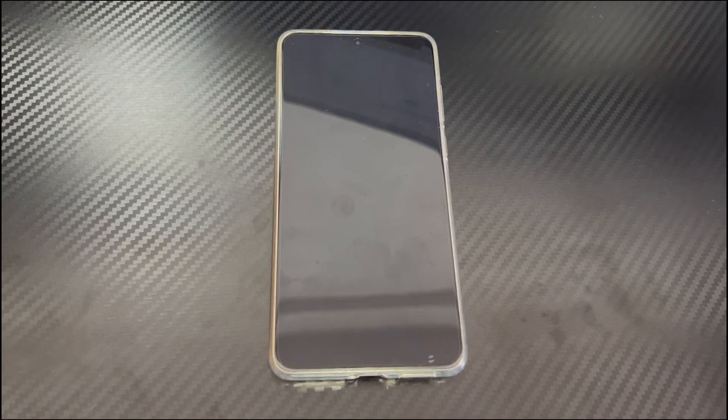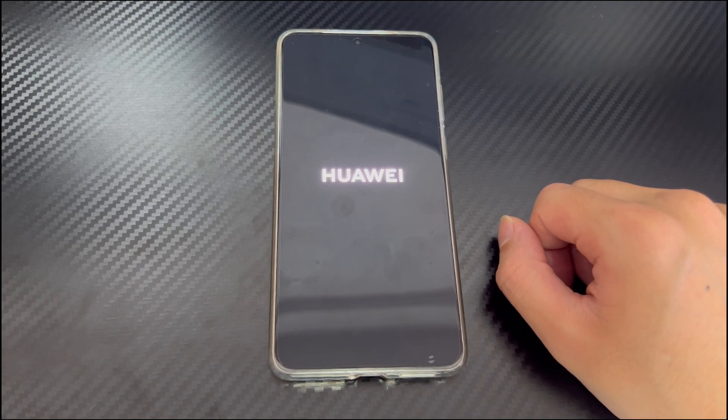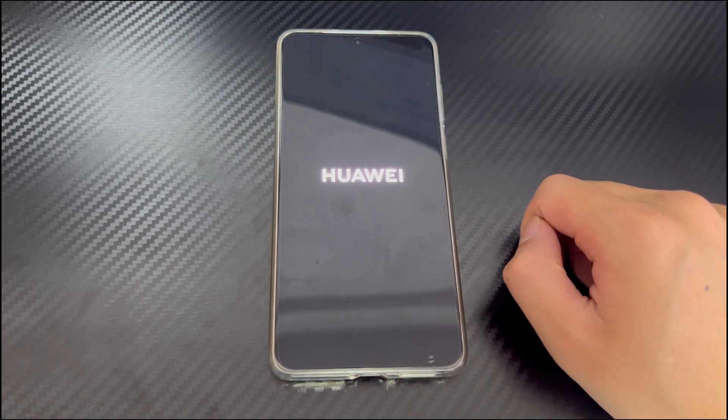Hi everyone, welcome to the Droidgy channel. Today's video will explain to you why your Huawei phone keeps turning off. When you use your Huawei phone as usual, you may find that your Huawei phone turns off. You may not care about this problem at this time and turn the phone back on, but the Huawei phone keeps turning off by itself. If there is unsaved data, you may lose that data or miss some important messages and calls. This video will help you fix the problem of Huawei phone keeps shutting off.